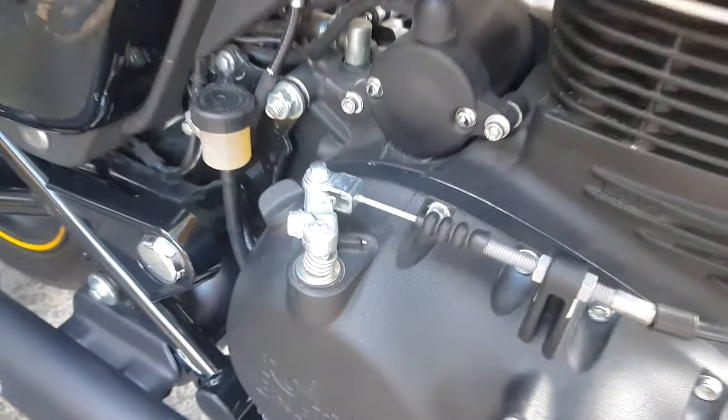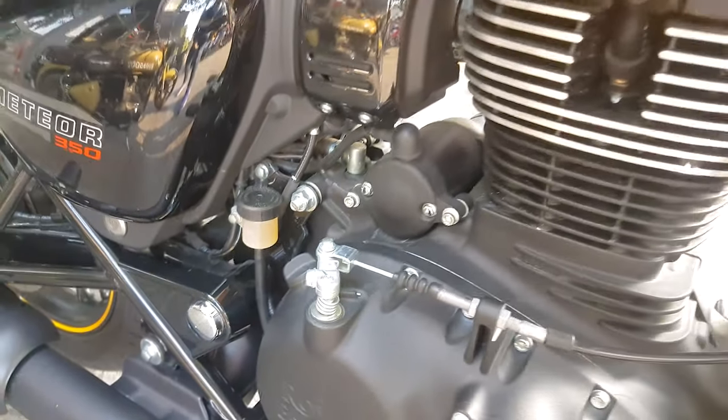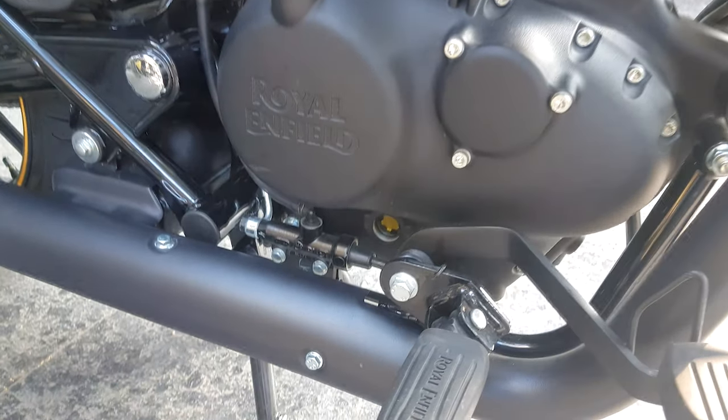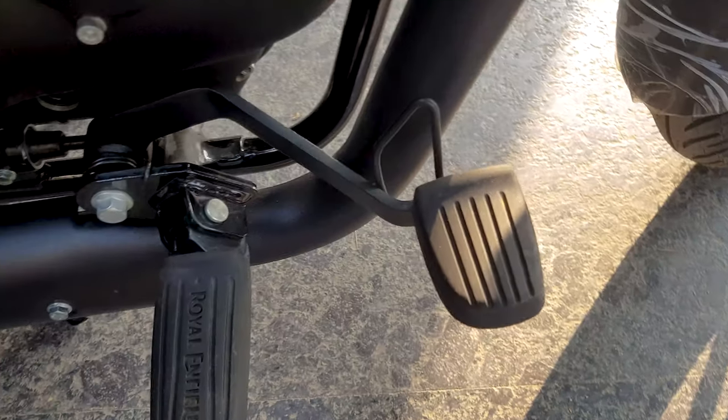Here is the clutch wire which runs through the right side. Since this is the BS6 model, it also has an oxygen sensor. And here is the Royal Enfield badging on the engine.